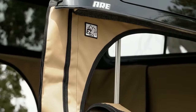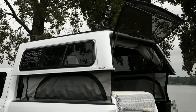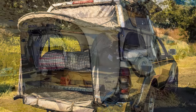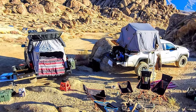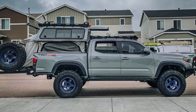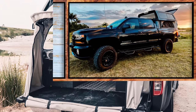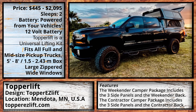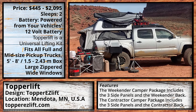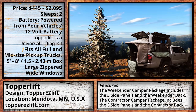The TopperLift kit does what it says on the tin — it takes the topper you already own and lifts it for more space. You can then choose to combine that with their Weekender Camper Package and turn your truck bed into a campsite. TopperLift also offers a contractor package with plenty of extra room and a workstation that is set up in seconds.